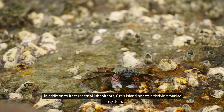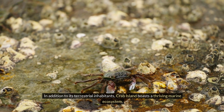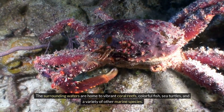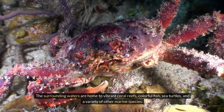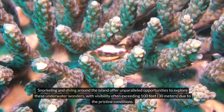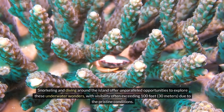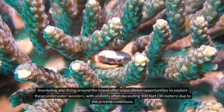In addition to its terrestrial inhabitants, Crab Island boasts a thriving marine ecosystem. The surrounding waters are home to vibrant coral reefs, colorful fish, sea turtles, and a variety of other marine species. Snorkeling and diving around the island offer unparalleled opportunities to explore these underwater wonders, with visibility often exceeding 100 feet (30 meters) due to the pristine conditions.